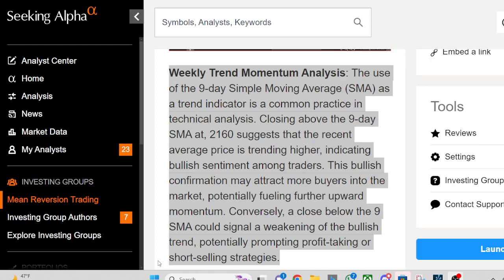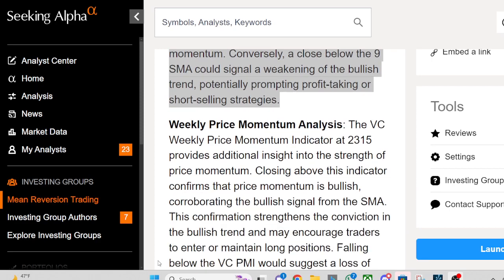Conversely, a close below the 9-SMA could signal a weakening of the bullish trend, potentially prompting profit-taking or short-selling strategies.